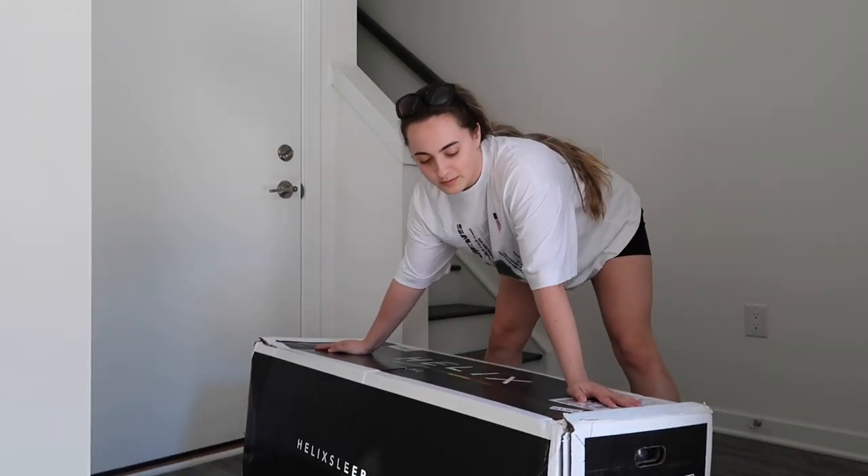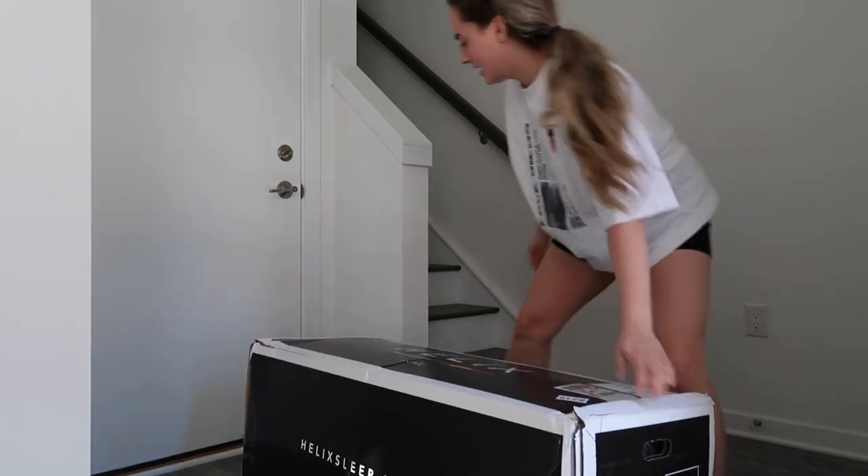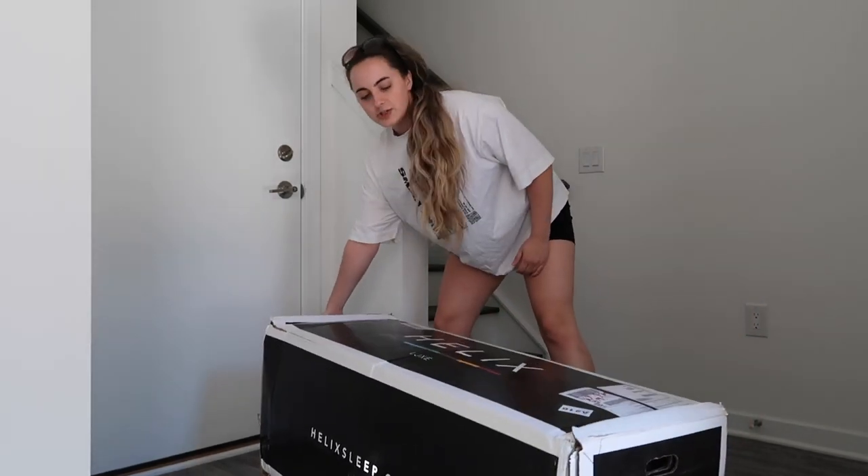This is definitely not a one-man job. There's a handle here and a handle here — you want to try to carry it together? It's a little later in the day and we managed to get the Helix mattress all the way upstairs. We have a lot of floors in this house, so that was really, really hard. But we did it, and now we're going to open it up.